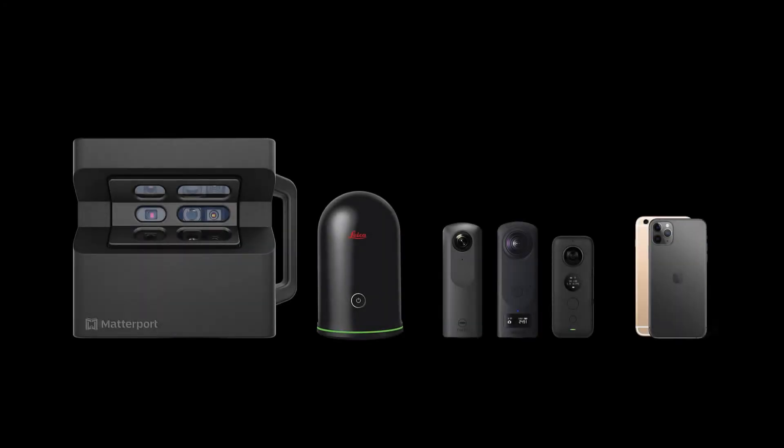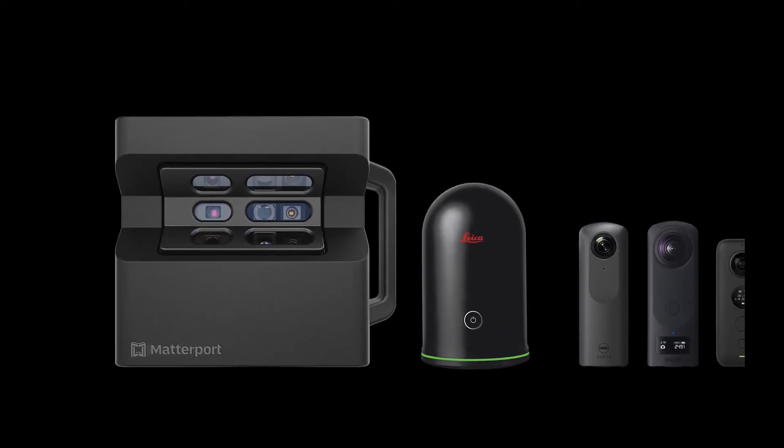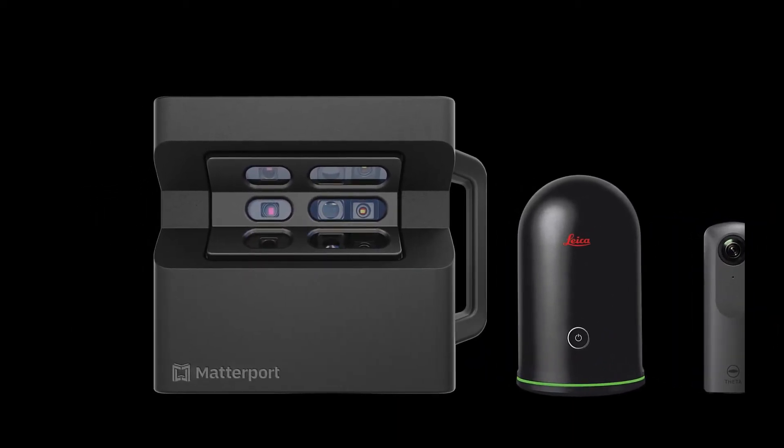Matterport supports a range of cameras depending on the use case — in fact, all of you are carrying one in your pocket right now. Matterport supports certain 360 cameras from Insta360 and RICOH, and iOS and Android smartphones. I want to highlight Matterport's Pro 2 and the Leica BLK360, which are more relevant here as they support BIM workflows. These devices are complementary and can be used interchangeably to capture a single space, delivering both speed and accuracy to tackle large spaces with ease.